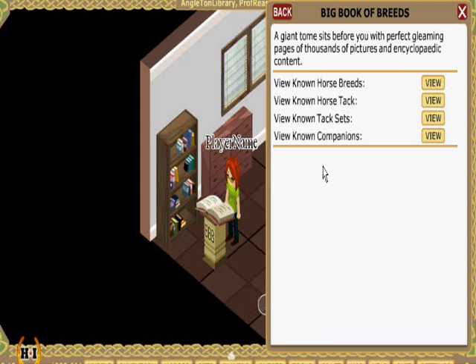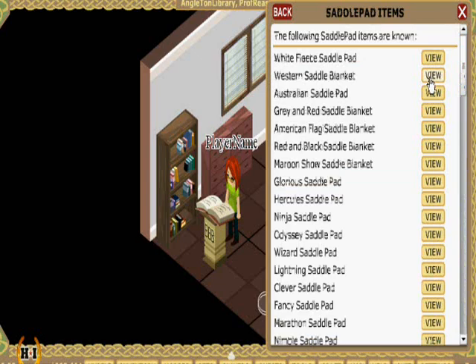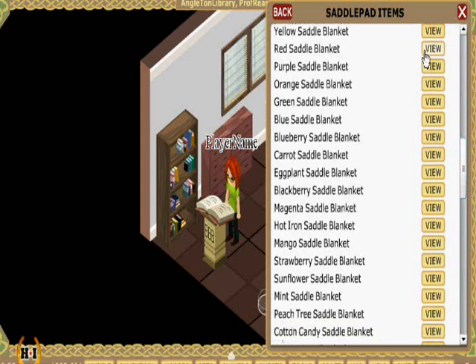While we're here, let's also look at tack for our horse. We can view tack pieces individually or in sets. Let's look individually first. The BBB lists all color variations of all tack items in the game, including crafted items. For instance, on the Saddle Pad page, we can see a number of differently colored saddle pads.